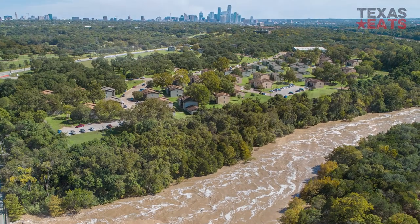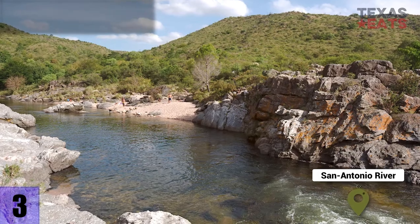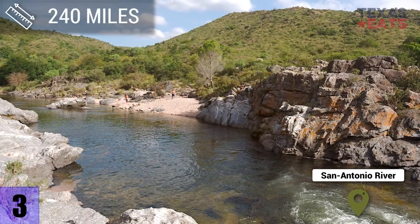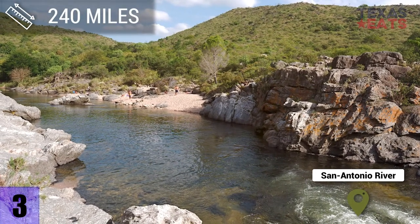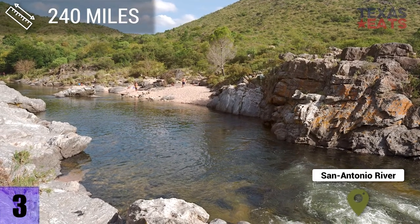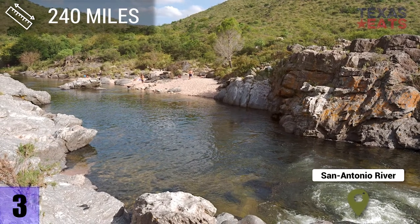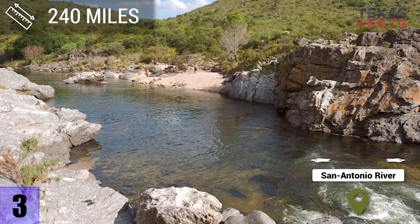3. San Antonio River — the San Antonio River is 240 miles long and starts on the south end of the Almos Basin Park, and eventually feeds into the Guadalupe River, just to the east of Green Lake, around 10 miles north of San Antonio Bay.